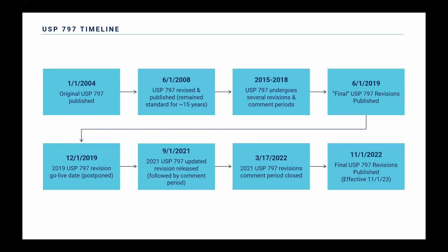All the USP chapters could be surveyed by Joint Commission or State Boards of Pharmacy, depending on what type of practices you have at your site. USP 797 was originally published in 2004. Four years later, that was revised and republished. That 2008 version actually remained the standard for 15 years, which is pretty long. There were several revision periods and comment periods, even a go-live date that was provided and then postponed. In late 2022, we got the final 797 chapter, with a go-live date of November 1st, 2023.